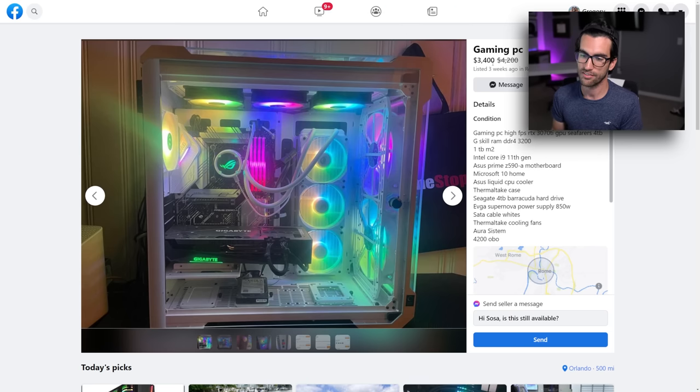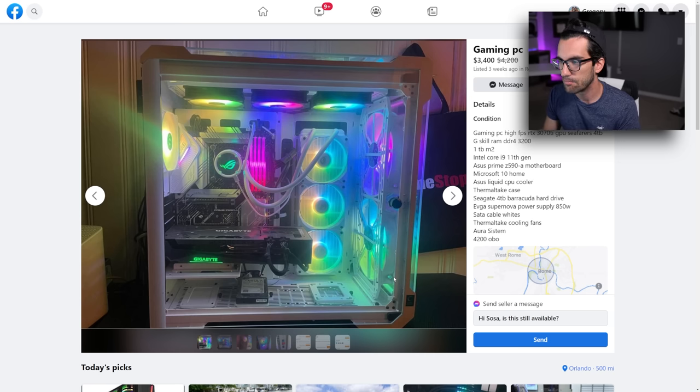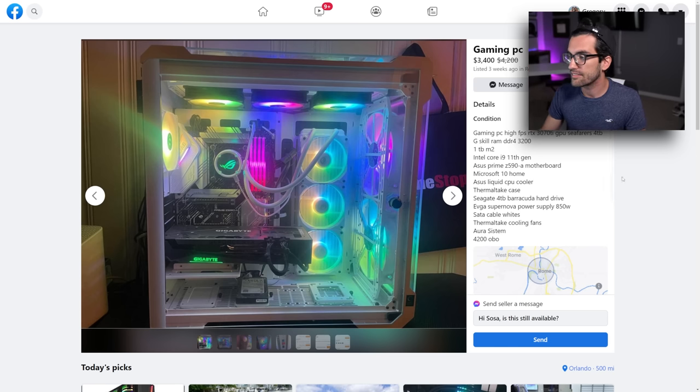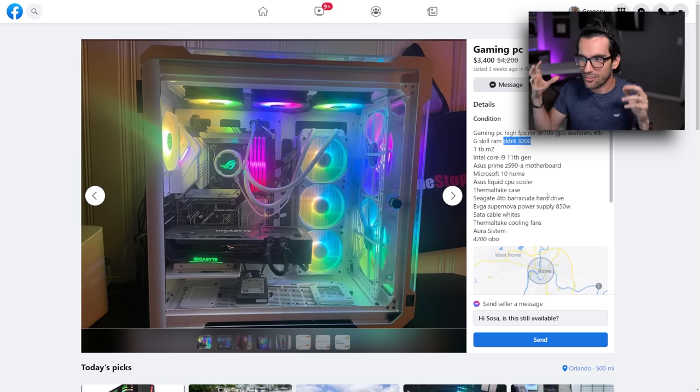This one was originally listed at $4,200 — it's okay looking, though there's a bit too much empty space in the case. Specs include an RTX 3070 Ti, four terabytes of HDD storage, a 1TB M.2, and Intel Core i9 11th gen on a Z590 board — a decent mid-to-high-end rig. The funny part: the seller probably realized their asking price was outlandish, so they dropped it to $3,400, which is still horse crap. That's still way more than you should pay for this rig. This person is in for a rude awakening.